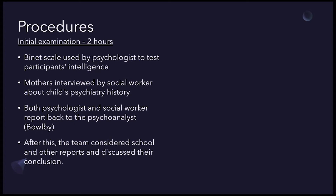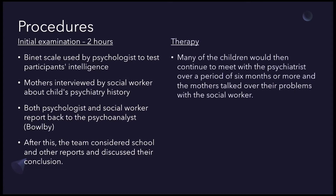The initial examination consisted of each child receiving mental tests when they arrived at the clinic, conducted by a psychologist in order to test their intelligence using the Burnett scale. The children's emotional attitudes were also noted. At the same time, a social worker interviewed the mothers of each child and made a record of the preliminary details of the child's psychiatric history. They both then reported back to the psychoanalyst Bowlby, and the team considered the participants' school reports and discussed their conclusions.